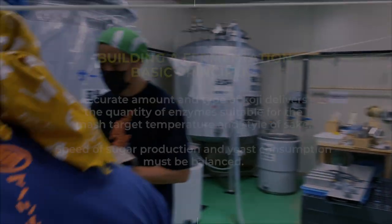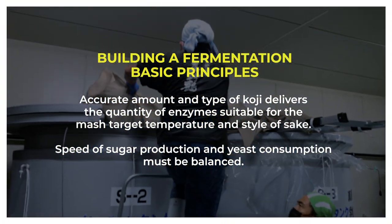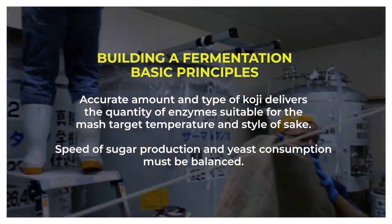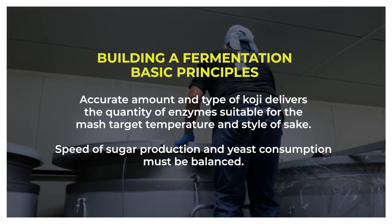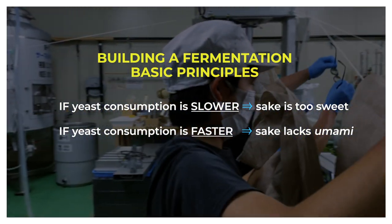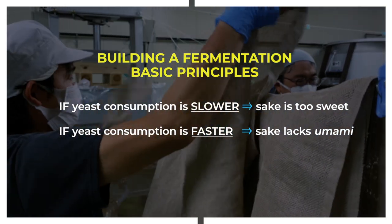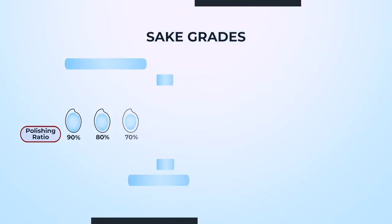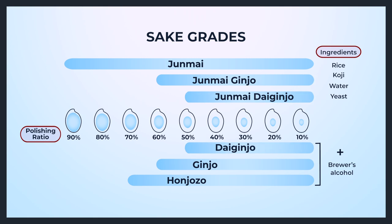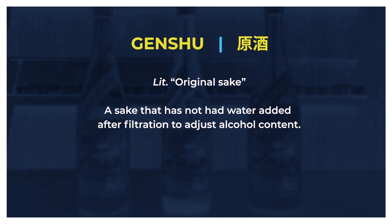Building and balancing a fermentation is a science that's extremely difficult to master, involving accurate management of quantities, temperature, speed and time. The quantity of koji enzymes is calculated so that sugar production does not outstrip yeast consumption — or vice versa — depending on the mash target temperature, which determines what type of sake is produced. If fermentation speed is slower than the starch-to-sugar conversion rate, the resulting sake will be too sweet. If fermentation is too fast, the brew will lack umami. Aosake is a genshu junmai daigingjo — made from rice polished down to at least 50%, fermented at around 10 to 12 degrees Celsius, made without brewers alcohol, and undiluted with no water added before bottling.